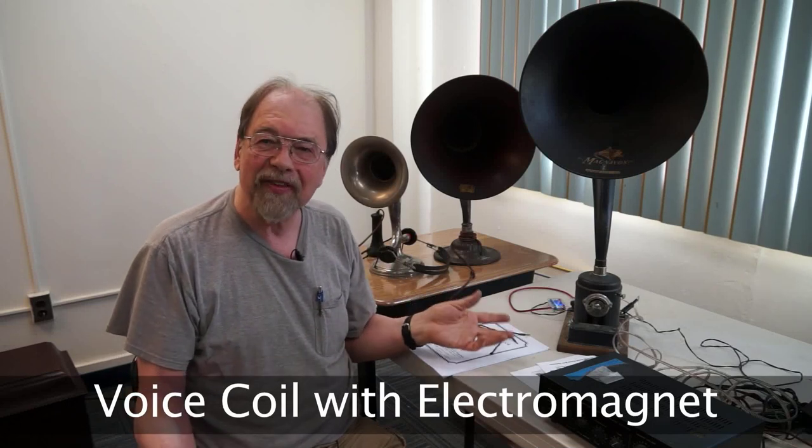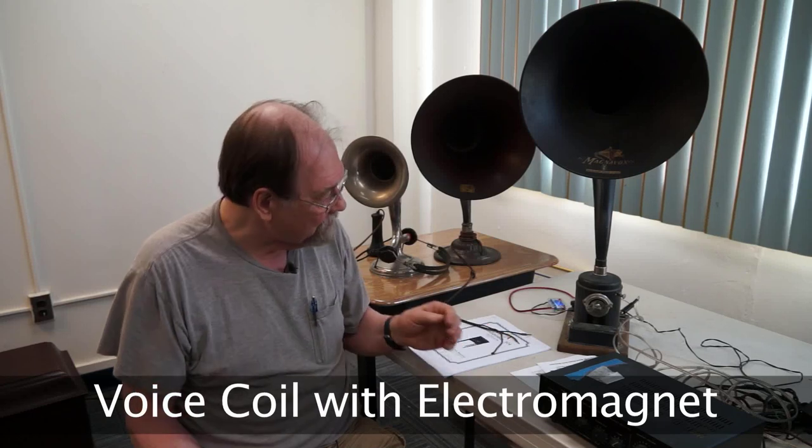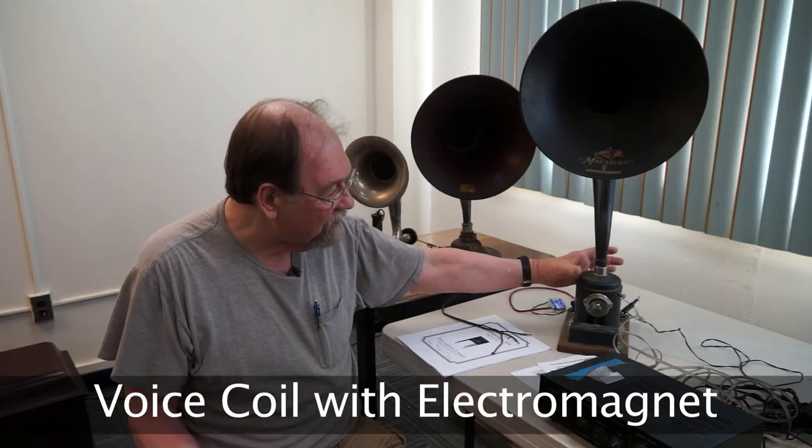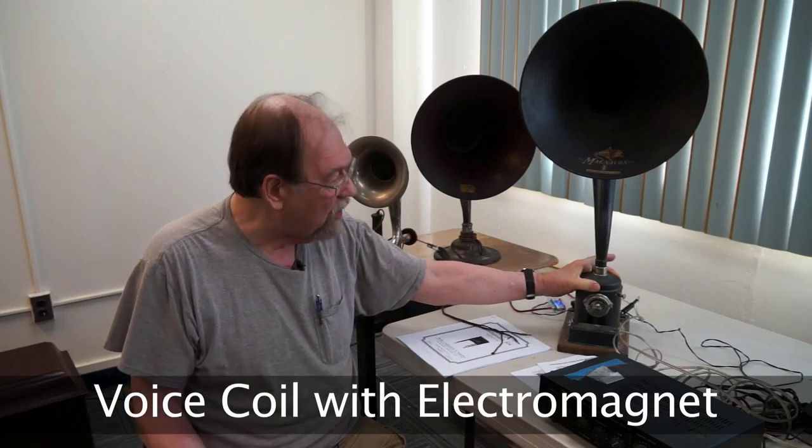You run it off the A battery, and your radio pulls about a half an amp at six volts. So now we've got a strong magnet and we've got a real diaphragm with a voice coil, and it's capable of being pretty loud.